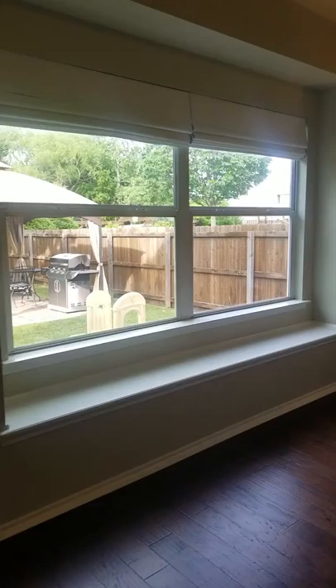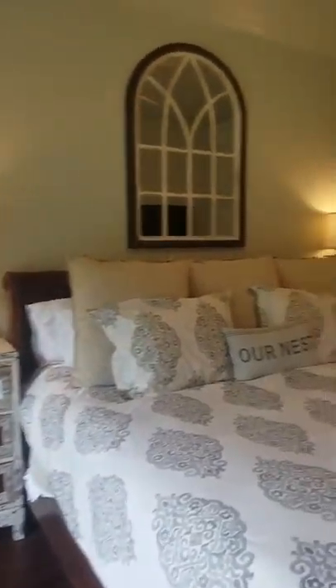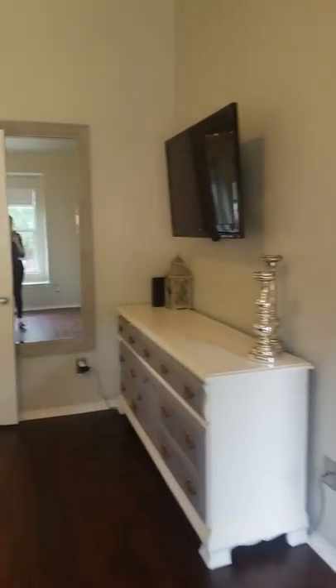Coming back here to the master, we have engineered floors throughout. The master has access to the backyard as well as right in front from the living room.